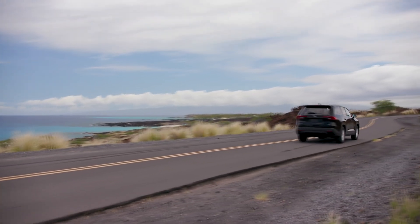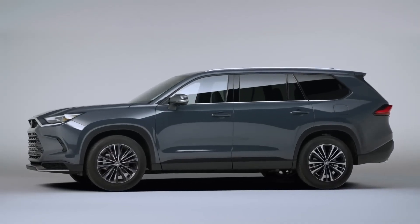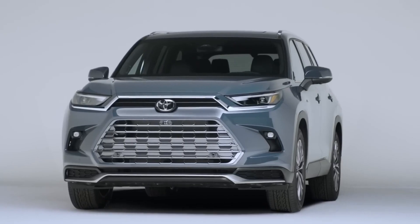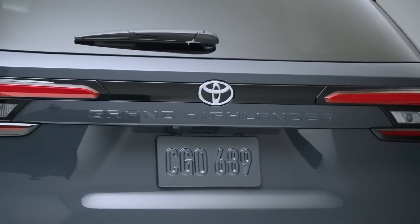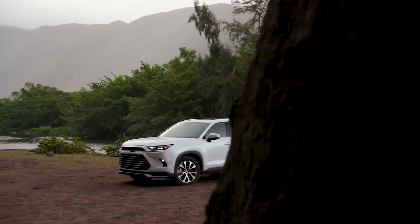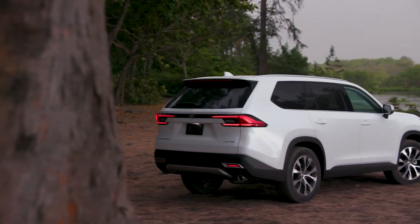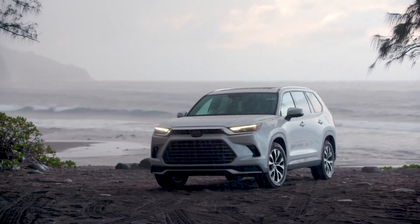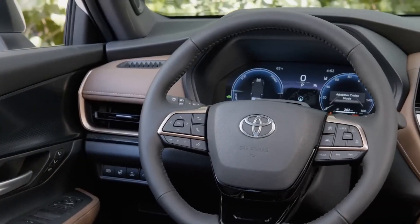The Grand Highlander's four-cylinder engine uses fuel fairly efficiently. The EPA anticipates the AWD Platinum trim will achieve 22 MPG combined, while front-wheel drive models get 24 combined MPG. On our test we achieved 24.4 MPG, suggesting the EPA's prediction is feasible. Notably, the Grand Highlander Hybrid is predicted to achieve up to 36 MPG combined in its most efficient configuration. The Grand Highlander feels more upscale than the standard Highlander, with a well-built cabin featuring plush padded surfaces — though some wood trim has an unconvincingly fake finish.